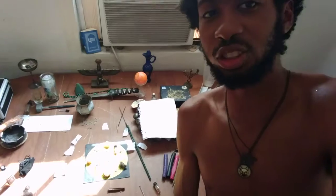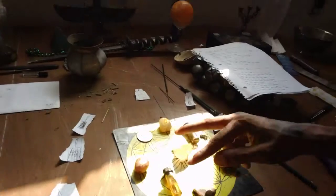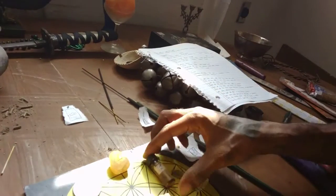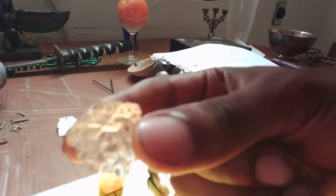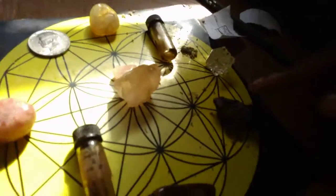So basically, this is my altar. This is my setup. I have the Jupiter oil that I got from Alchemy Arts — you can actually order that online. I have the Mars oil right here that you can order online. And this is the clear quartz pyramid cube. This is copper right here.